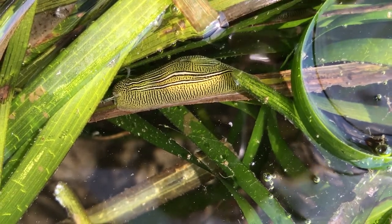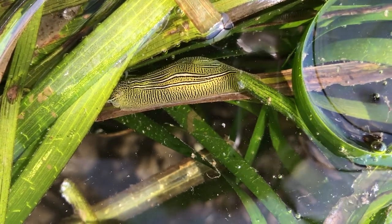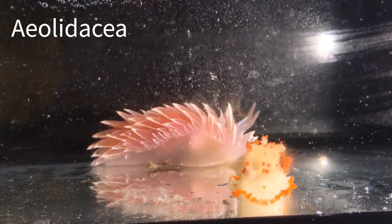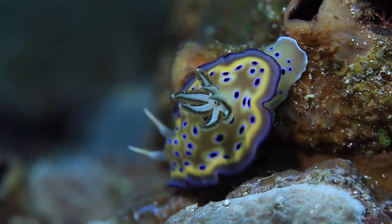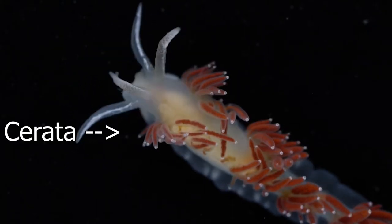Heterobranchs also undergo a process called detorsion, which reverses the process of torsion that is undergone in the larval stage. The two most common types of nudibranchs are found in the suborders Aeolidacea and Doridacea. Dorids are distinguished by an exterior gill plume surrounding the anus. Aeolids, on the other hand, have protrusions called cerata covering their back.